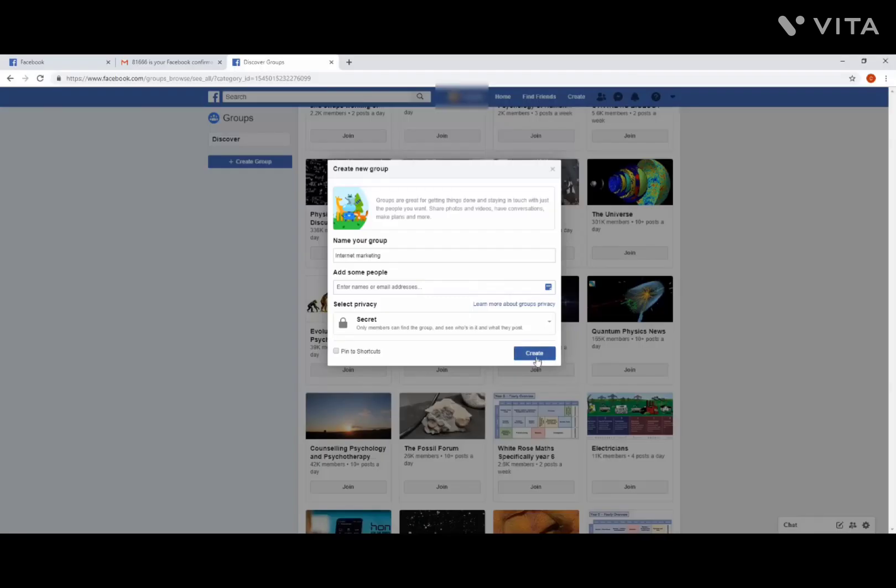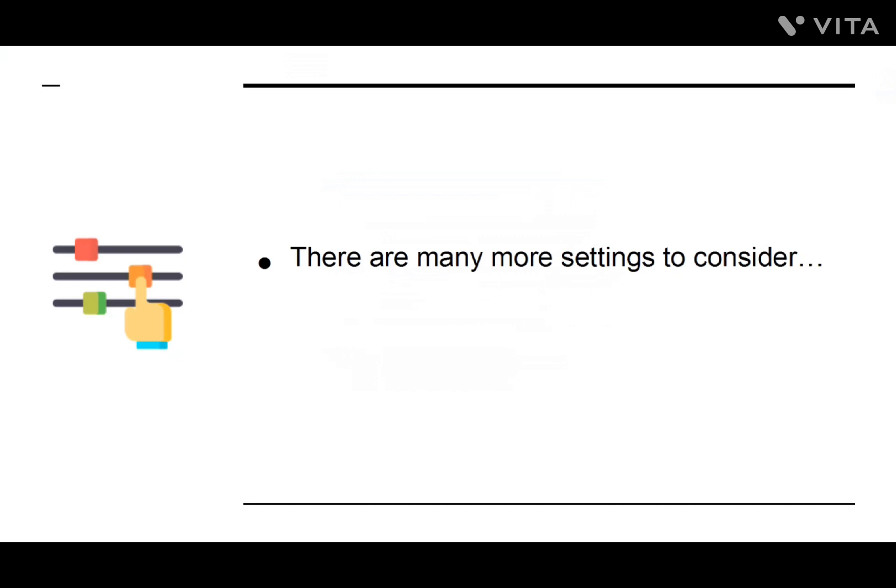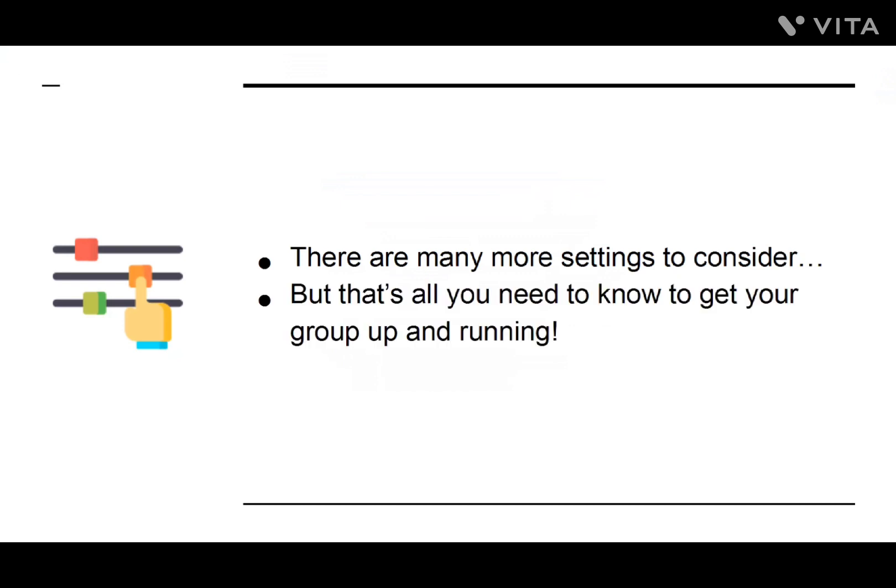Step 5: Finally, click the Create button and you're good to go. There are many more settings to consider, but that's all you need to know to get your group up and running.